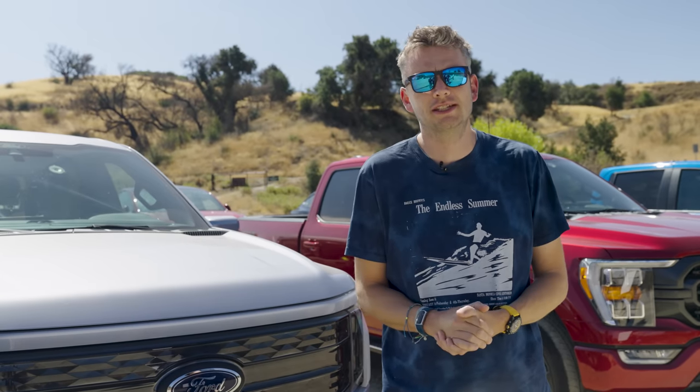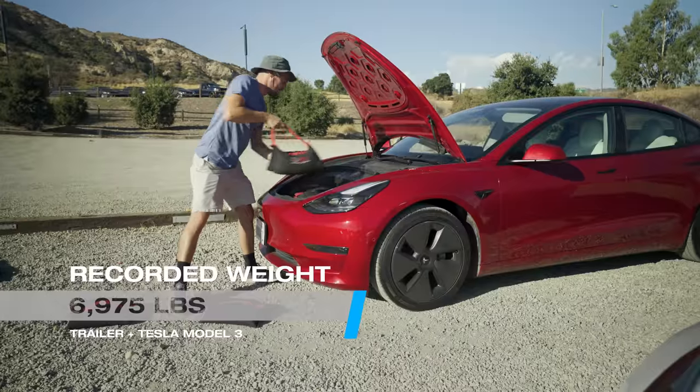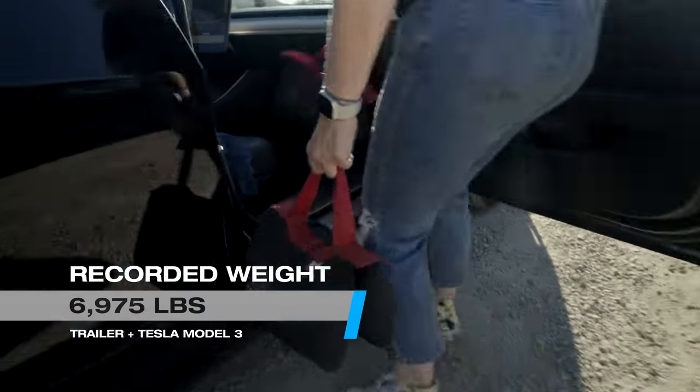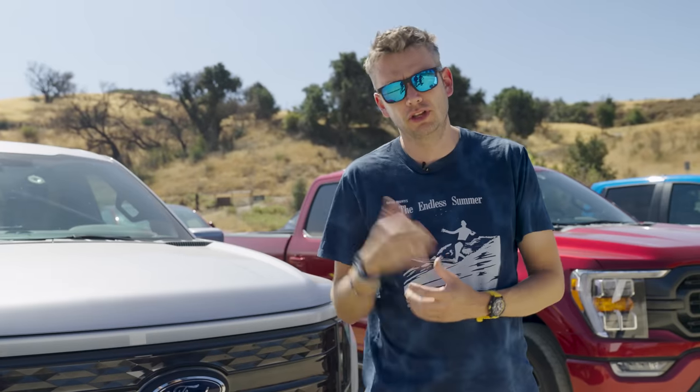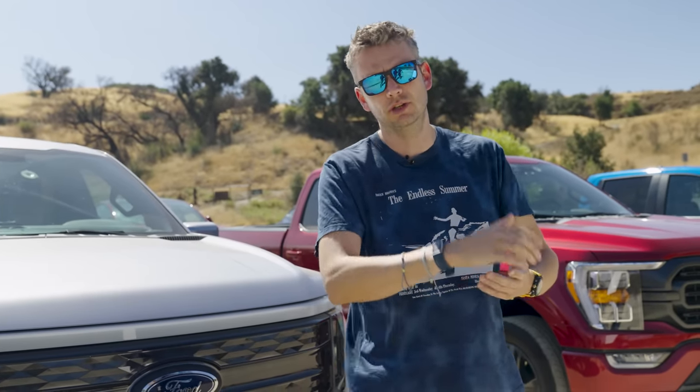We're going to tow four Teslas around Southern California in the searing heat. All our trucks are fully juiced up with a bit of help from a generator. And we've actually weighed and equalized all the Teslas for a fair fight. We're going to reveal the cost, the tech, the challenges, and finally which one of these trucks makes most sense for you.